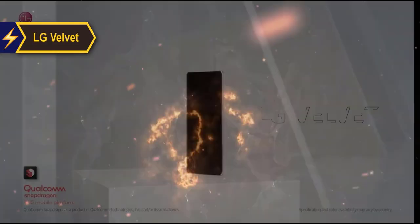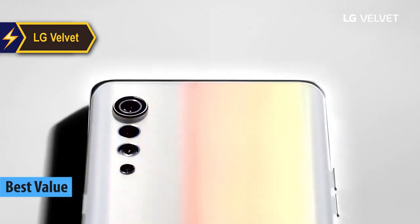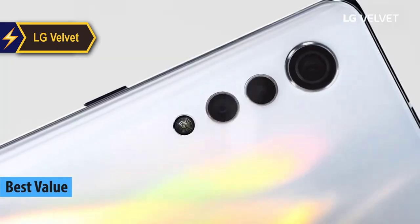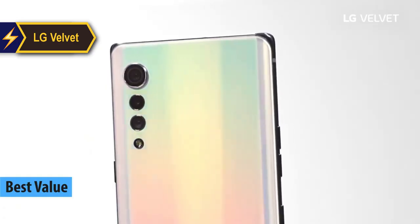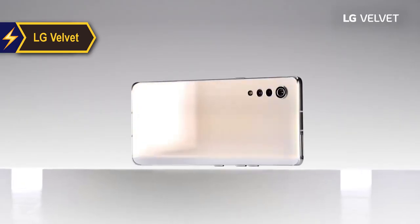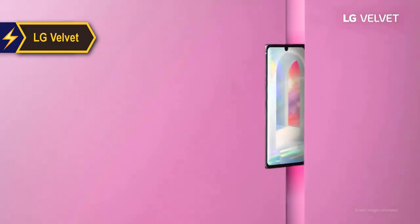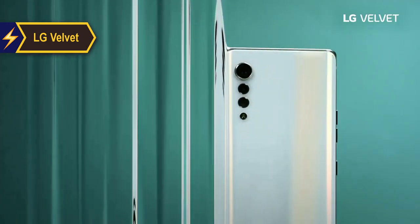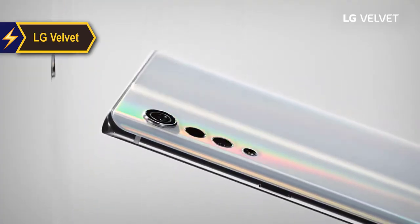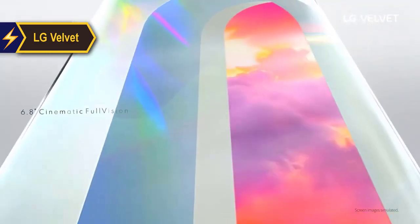The LG Velvet stands out as an exceptional choice and the best value LG phone in 2024. The Velvet represents a significant departure from LG's conventional flagship phone concept, signaling a break away from the long-standing G series. This new direction is a bid to recapture LG's reputation as a design trendsetter, reminiscent of the iconic mid-century chocolate slider era.